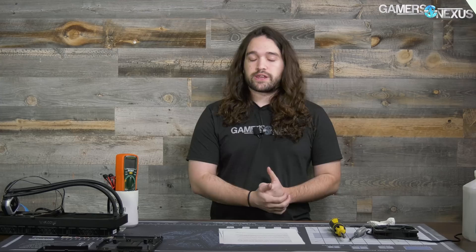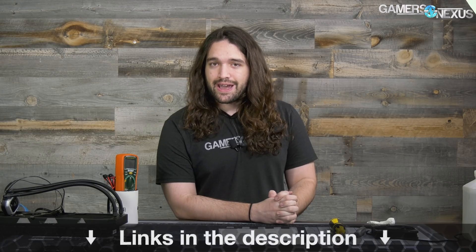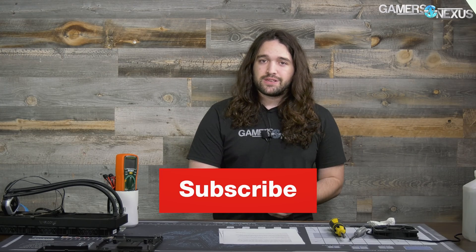Subscribe for more — make sure you catch our graphics analysis and CPU coverage. Go to patreon.com/GamersNexus to help us out directly, where I've been in the Discord talking with everyone as we run these benchmarks live. And go to store.gamersnexus.net to pick up a shirt or one of our other products. Thank you for watching — I'll see you all next time.